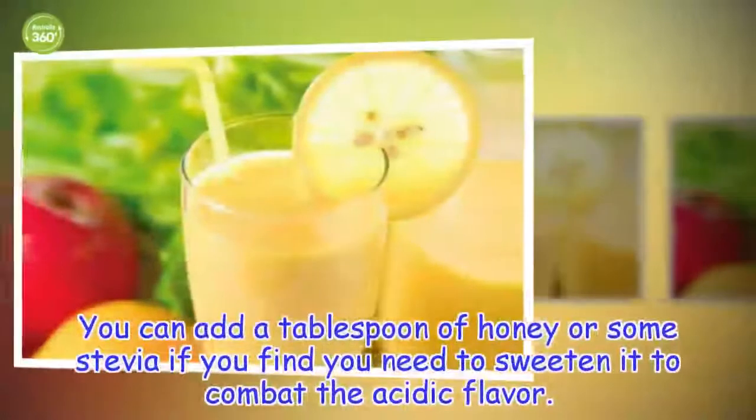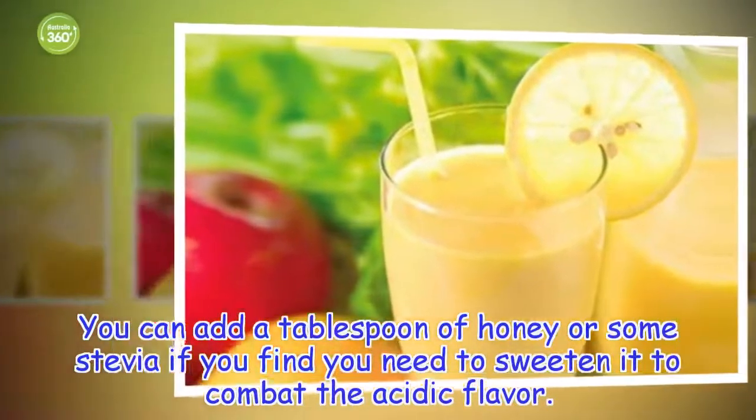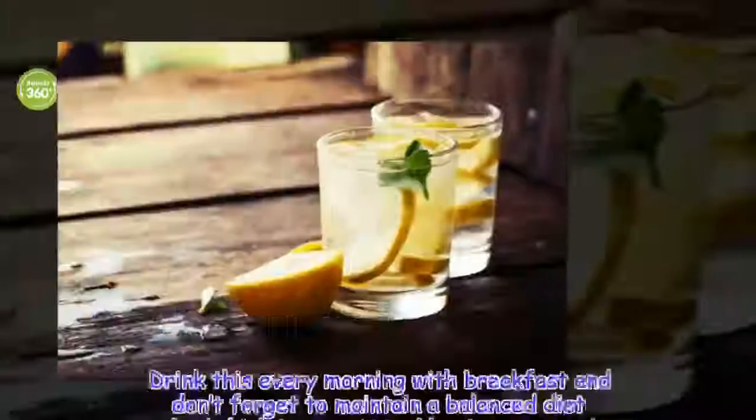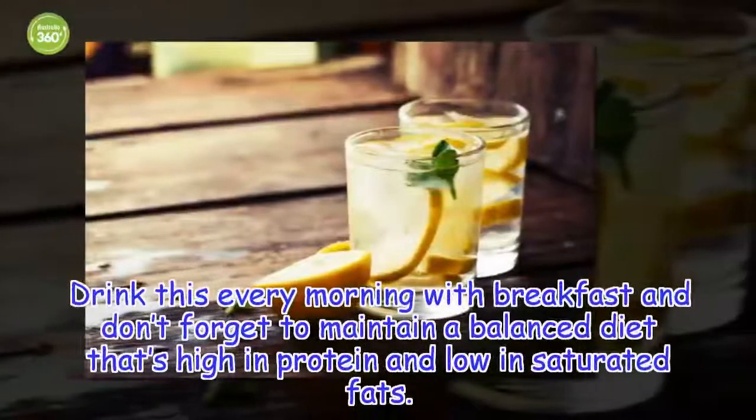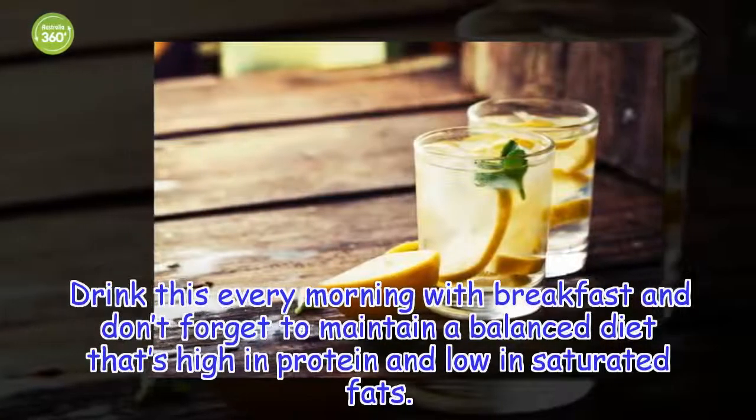You can add a tablespoon of honey or some stevia if you find you need to sweeten it to combat the acidic flavor. Drink this every morning with breakfast, and don't forget to maintain a balanced diet that's high in protein and low in saturated fats.